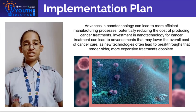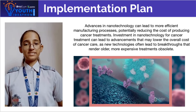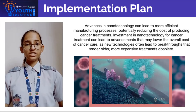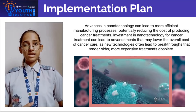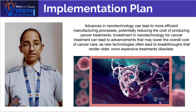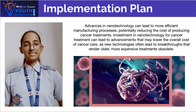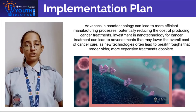While the initial research and development of nanotechnology-based treatment may require significant investment, the potential for reduced treatment cost, improved patient outcomes, and efficiency gains can make this approach economically viable in the long run. Diseases like cancer and tumors could be fully cured without posing a hazard to the patient's health.